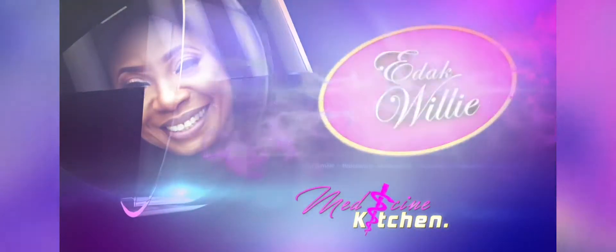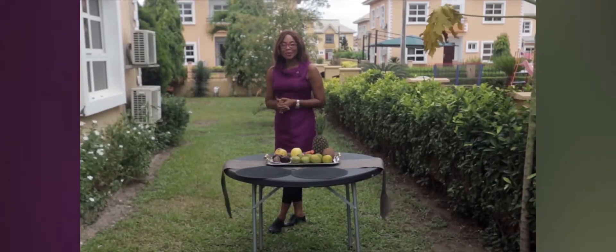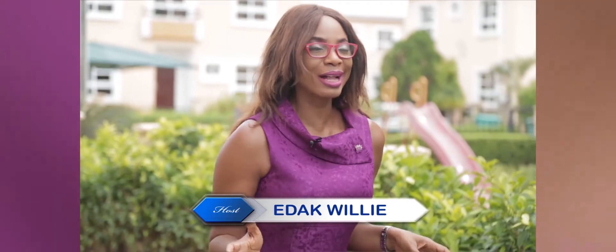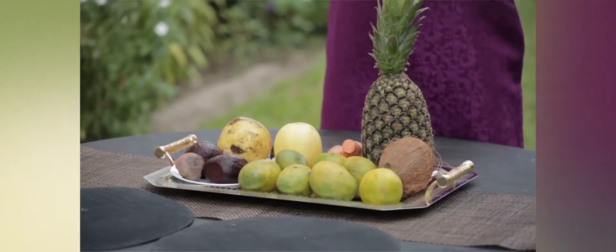Welcome back. This is Medicine from Your Kitchen — the Drakwili show, which is all about health and lifestyle, and the things that you can use from your environment, especially from your kitchen.